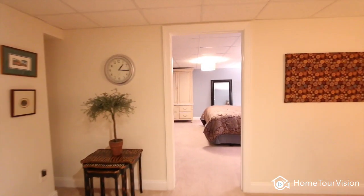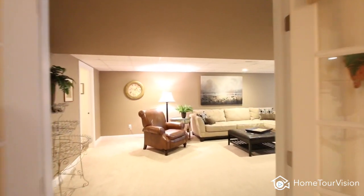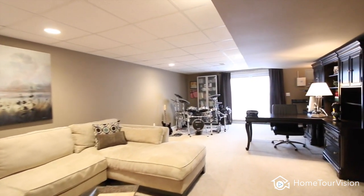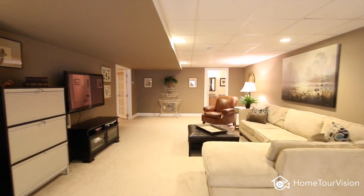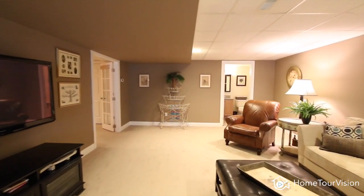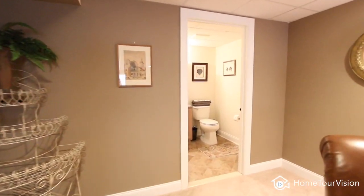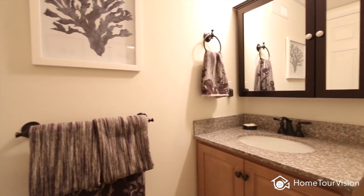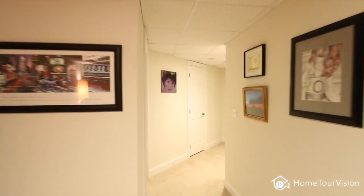The finished basement has a 15 by 15 foot room that can be used as an office, den, or guest room. There's also a large 15 by 34 foot room that can be used as an extended family room, game room, or music room. It also has a large well-appointed half bath with granite and tile. With so much space, there's plenty of room for all of your guests.